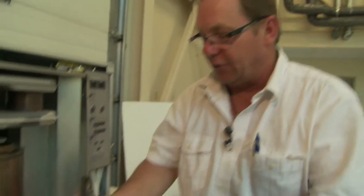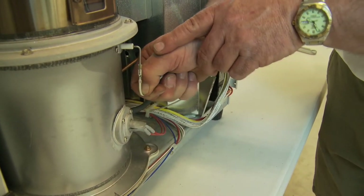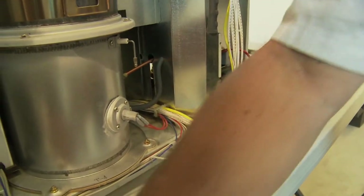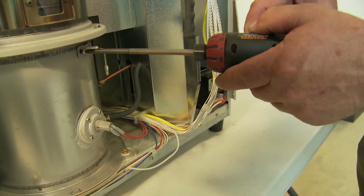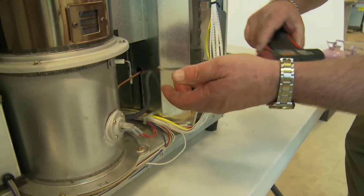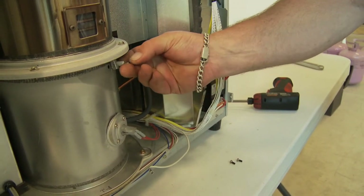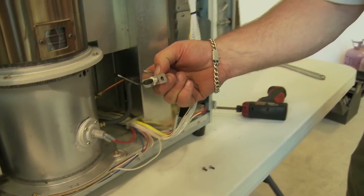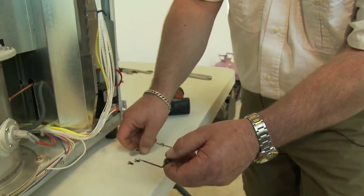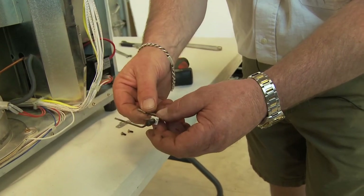The next thing to look at is the flame sensor. To pull the wire off, push straight down and the clip comes off evenly. There are two screws inside, so we'll pull those out. When removing the flame sensor, it's important to rotate it to the three o'clock position, then slip it out. It will be very dirty. To clean it, take a piece of sanding cloth and sand it to get it nice and clean before putting it back in.